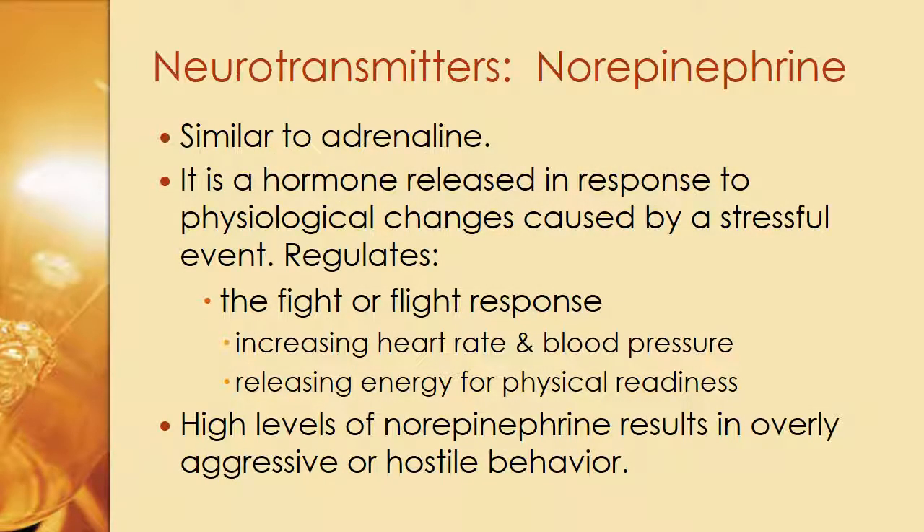Finally, we have norepinephrine, which is similar to adrenaline. It is a hormone released in response to physiological changes caused by a stressful event. It regulates the fight-or-flight response, involving increasing heart rate and blood pressure and releasing energy for physical readiness. Many of us have seen videos of a parent who lifts a car to free their trapped child — that's norepinephrine at work. High levels of norepinephrine can also result in overly aggressive or hostile behavior, so while it helps in emergencies, it can also cause us to get into fights.